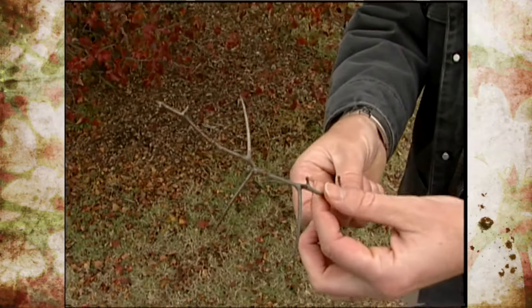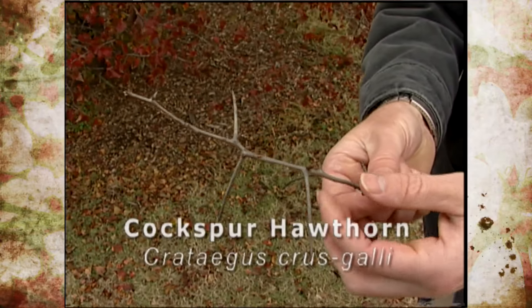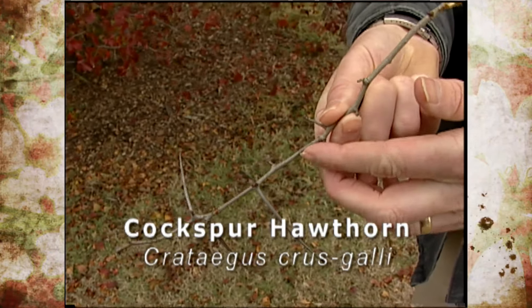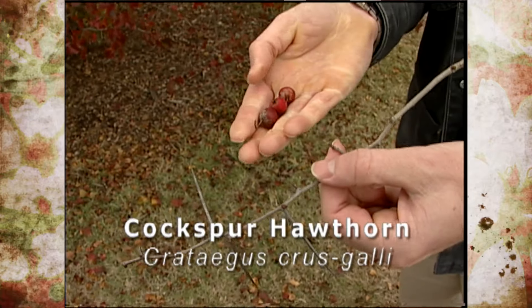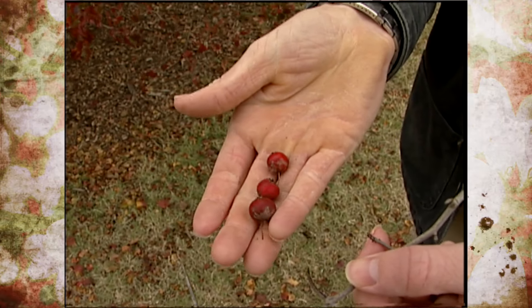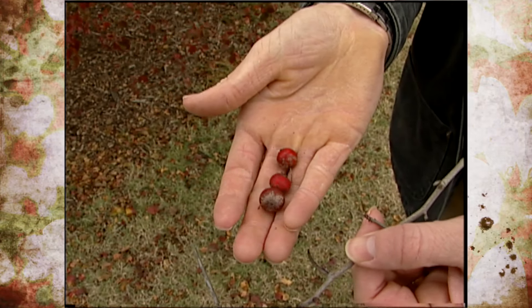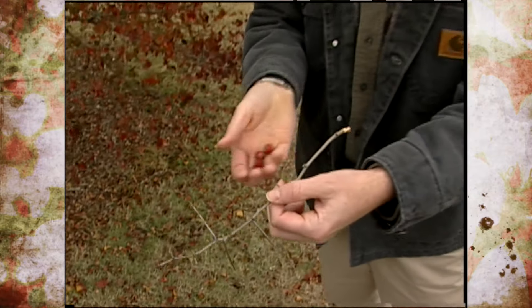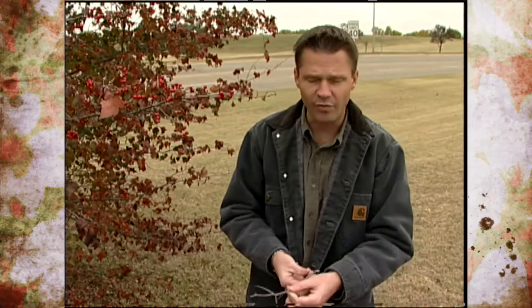Right here in my hand, I've got the branch of the cockspur hawthorn, one that is native to Oklahoma. You can see the size of these thorns, and they're just a little bit curved. The fruit is a larger little pome, kind of a reddish, little bit of orange in the coloring of the fruit. Now the cockspur hawthorn actually can have some problems with fire blight, cedar apple rust, and some of those other diseases that plague the plants in the rose family.